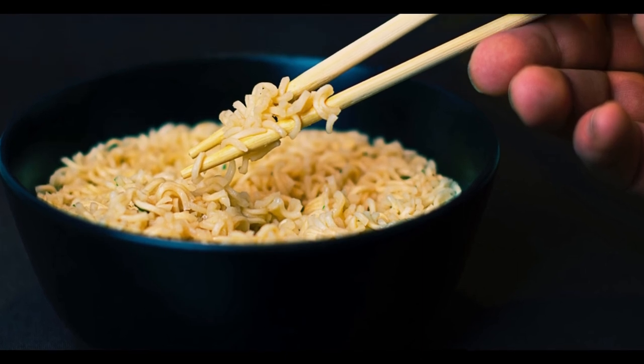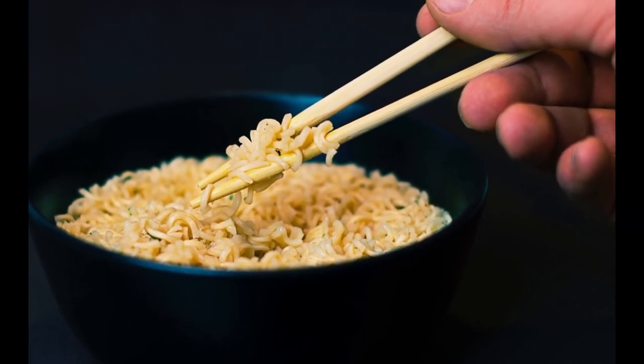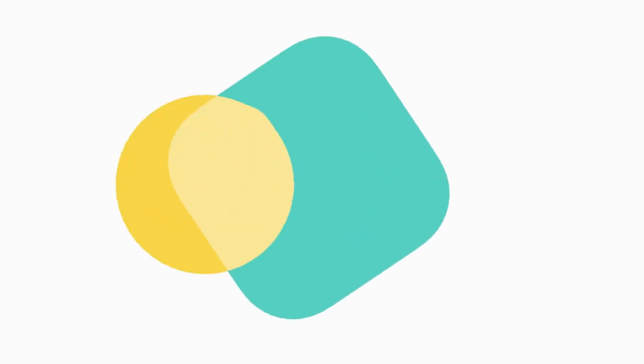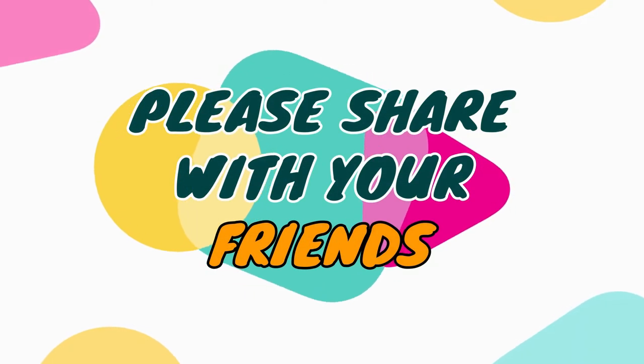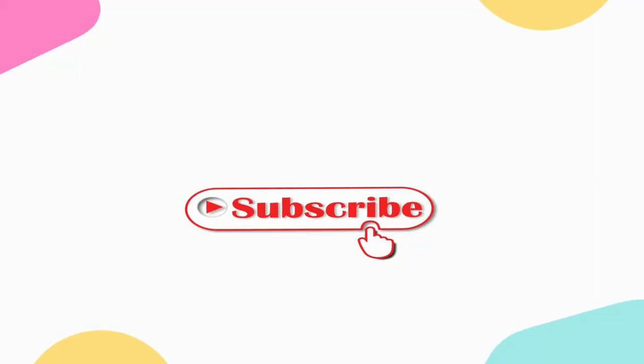Thank you for watching. If you like the video, please share it with your friends and subscribe to our channel if you haven't already done so.